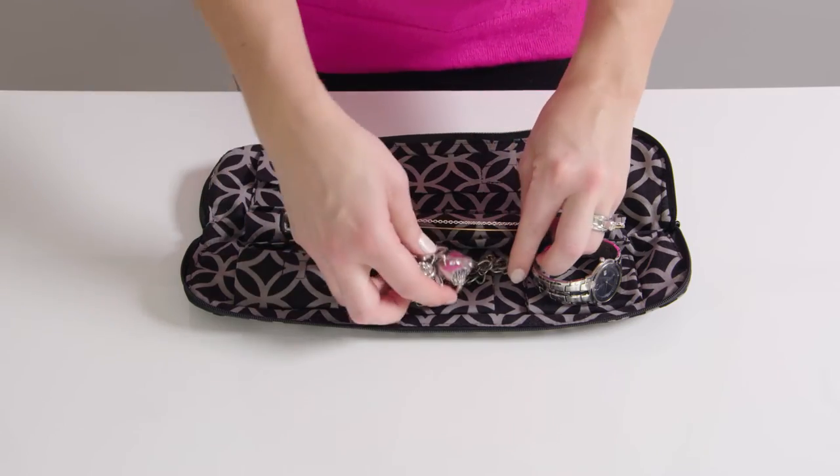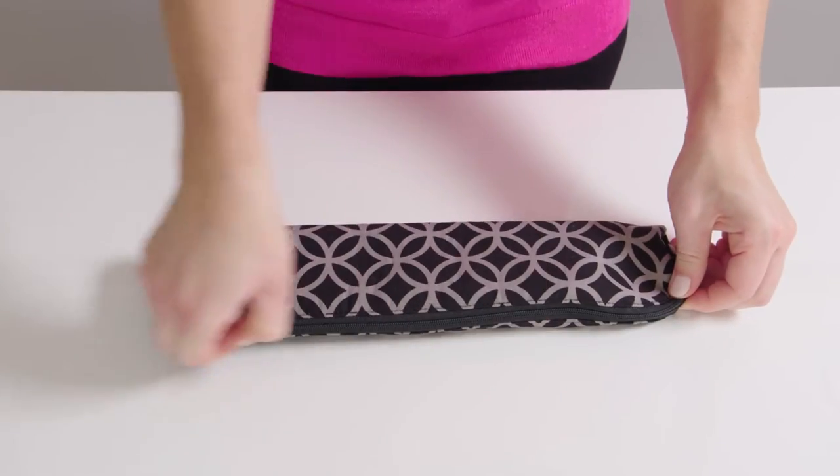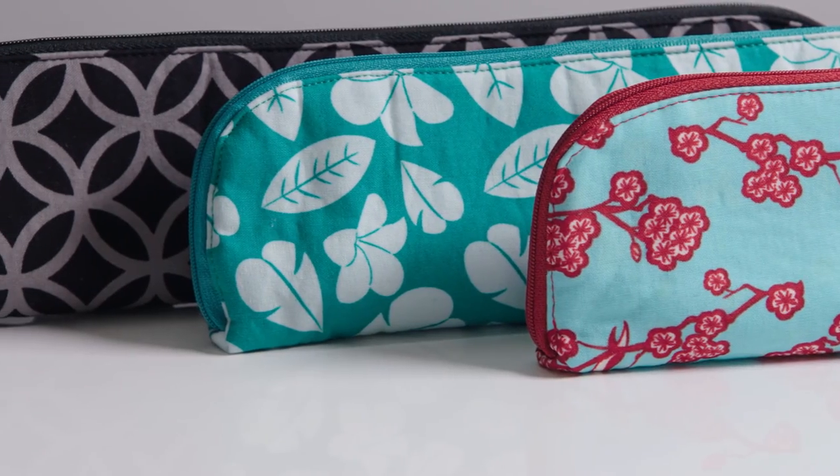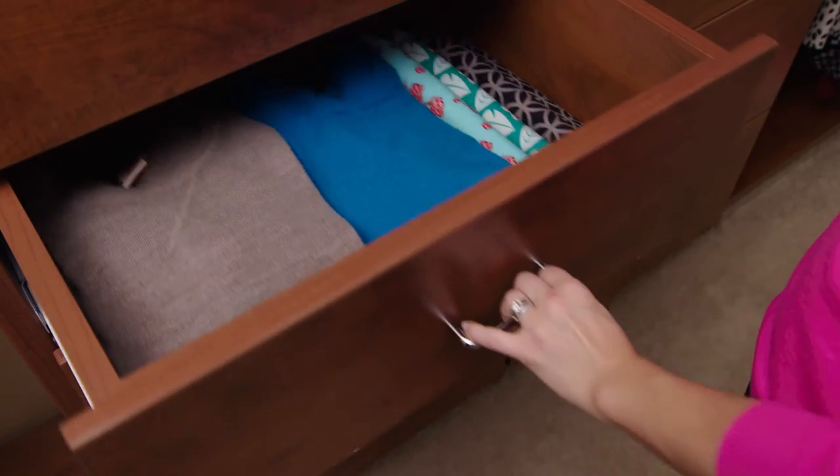The No Knot Necklace Carrier also has pockets for your other valuables and room for your larger jewelry. Choose one of the stylish designs to take on all of your travels. It's even a great space-saving solution for your home.